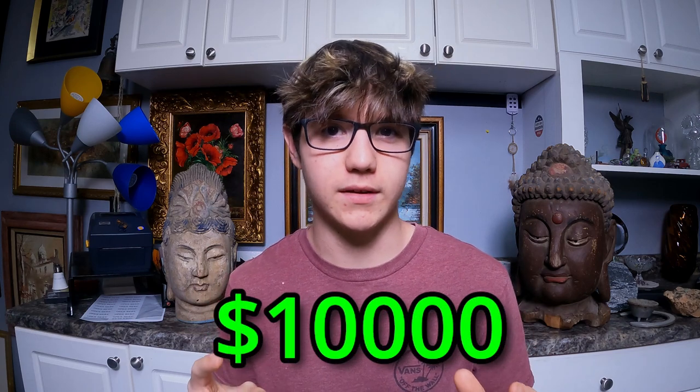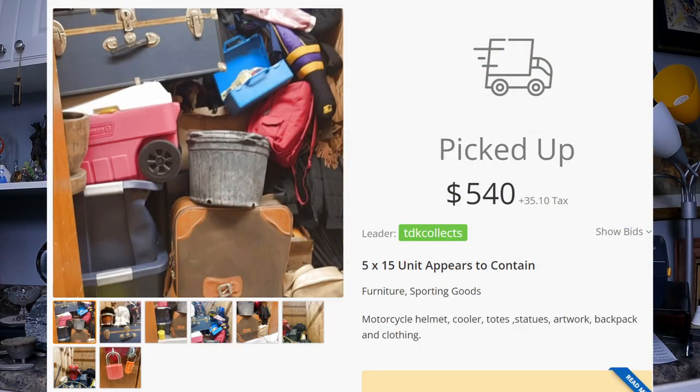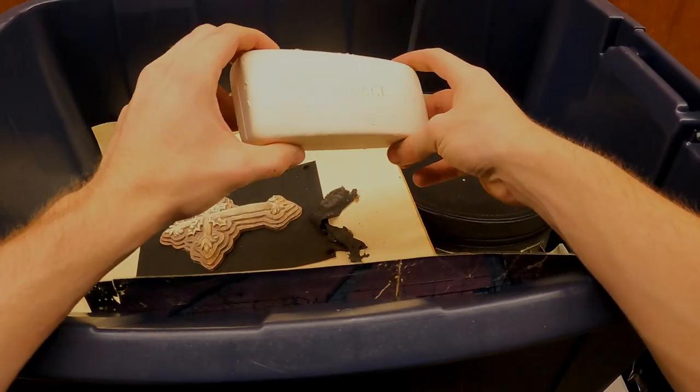This storage unit is by far the best one we've done yet. It's looking like we could potentially pull over ten thousand dollars in profit from it — if that doesn't deserve you hitting the subscribe button, I don't know what does. For a quick recap, we spent six hundred dollars on the storage unit and so far we're almost at two thousand dollars in profits. We're just going to jump right in — hope you enjoy!